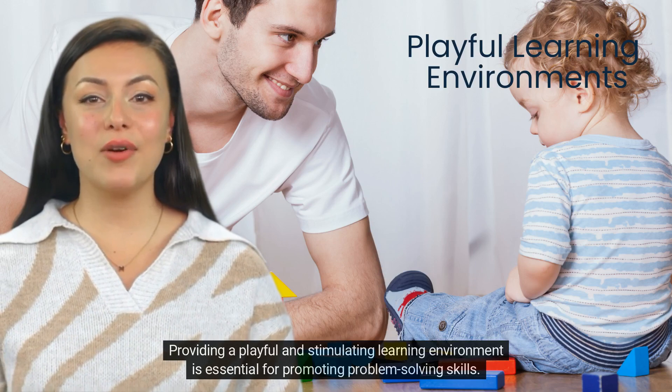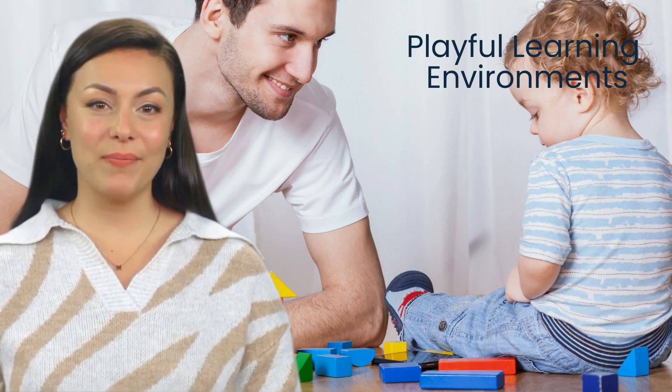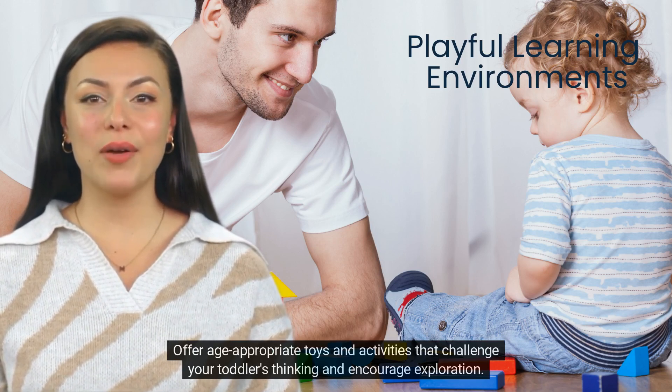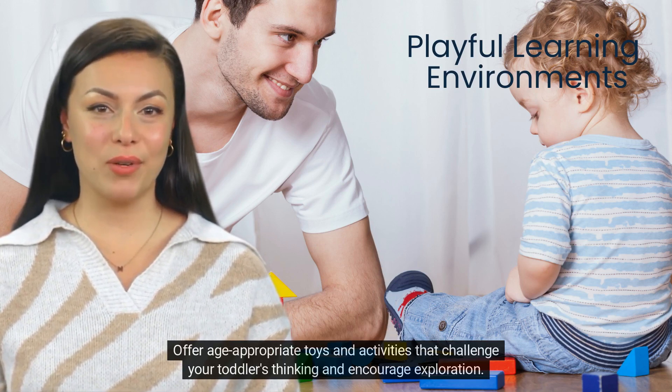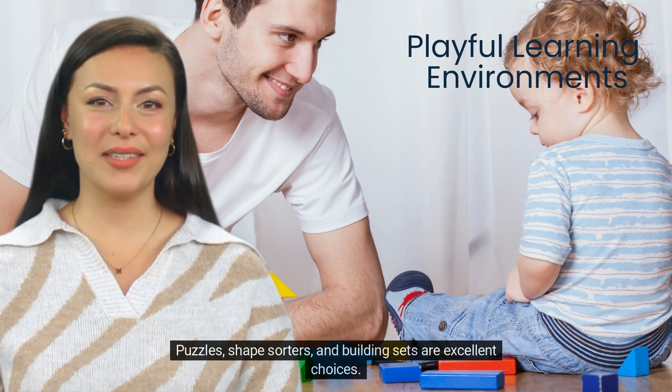Providing a playful and stimulating learning environment is essential for promoting problem-solving skills. Offer age-appropriate toys and activities that challenge your toddler's thinking and encourage exploration. Puzzles, shape sorters, and building sets are excellent choices.